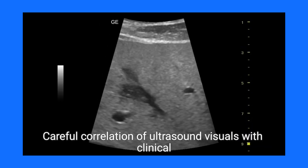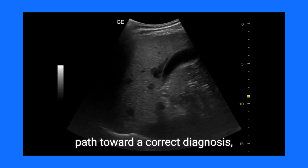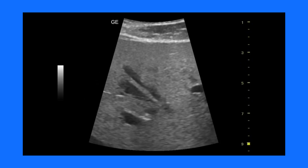Careful correlation of ultrasound visuals with clinical context and follow-up imaging can wisely steer the path toward a correct diagnosis, ensuring peace of mind amidst the complexities of liver health.